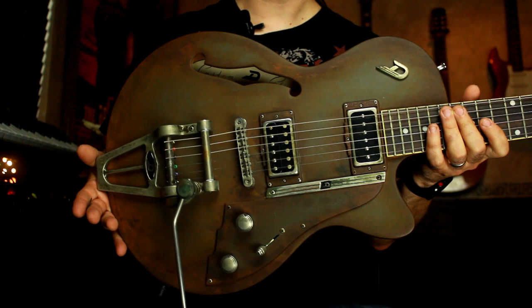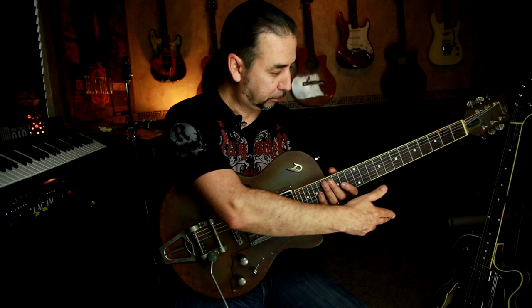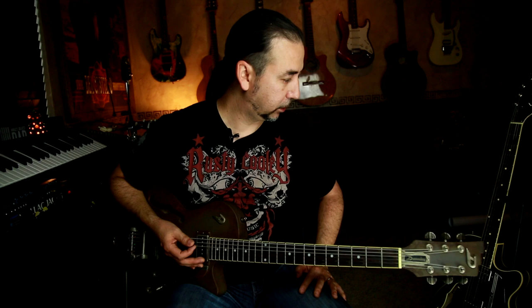I've actually been playing Duesenbergs for about four years now. I got another Duesenberg — check this out — it's called the Rusty Steel, and you can see why: it's got this weathered, rusty look that is just beautiful. You can go from beautiful brand new to beautiful old-looking, and they're both brand new guitars. This thing sounds just as amazing as the Star Player TV Outlaw, which is the model they just sent me.